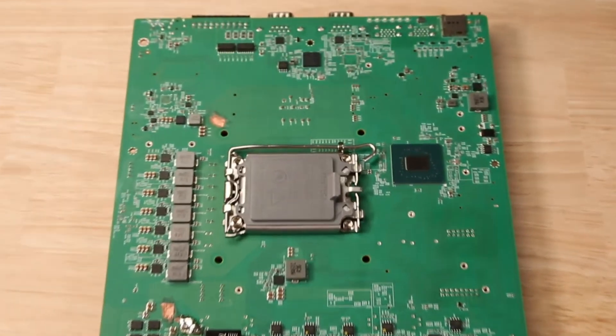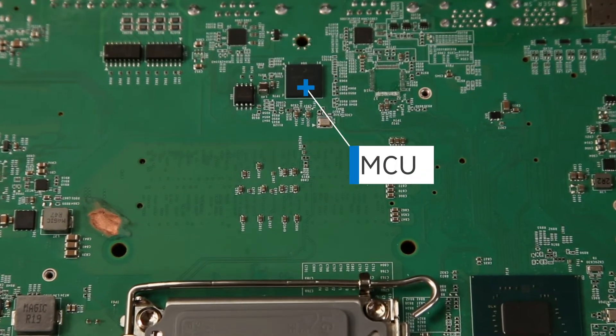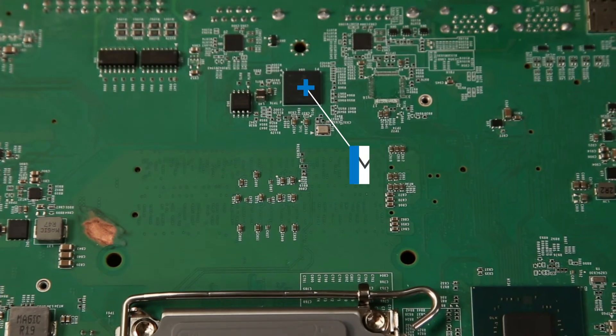First, let's take a look at what an MCU is. In essence, a microcontroller unit, which is sometimes called an embedded controller or simply a microcontroller, is a tiny computer in and of itself, allowing for control of specific features in a larger system. In the case of industrial computers, an MCU is a small chip on a motherboard that serves as a mini command center for the system.